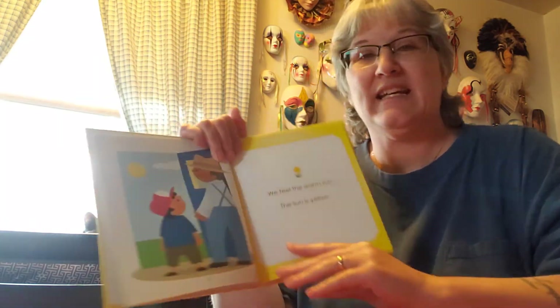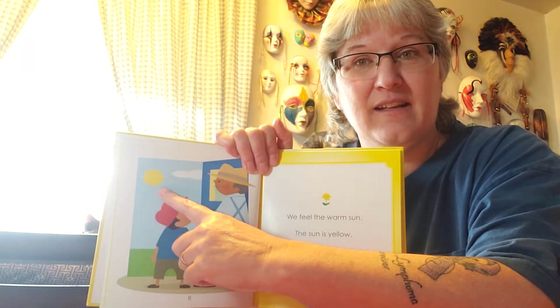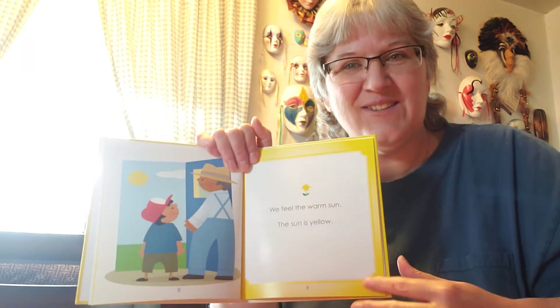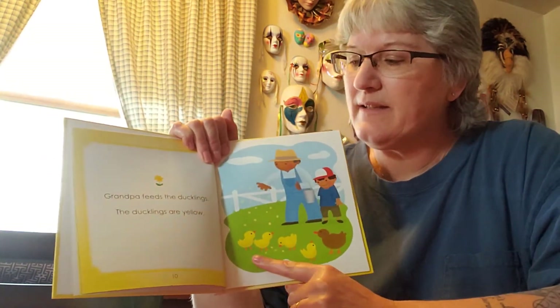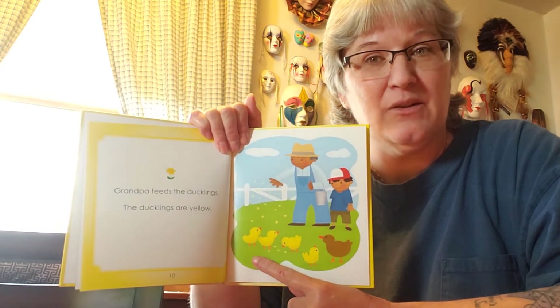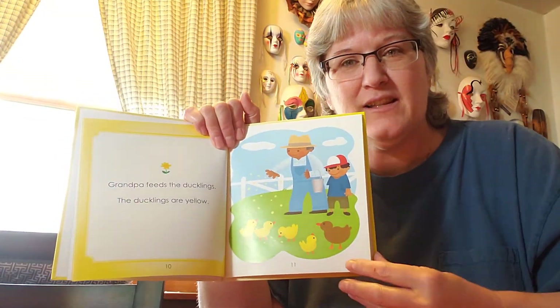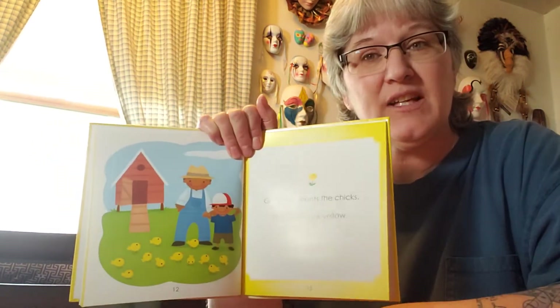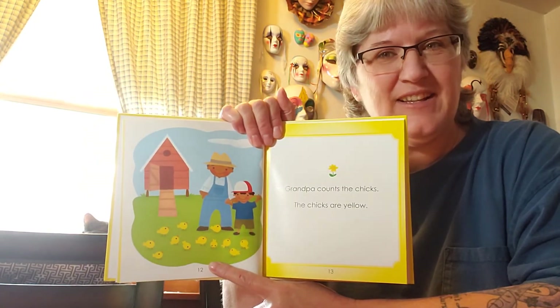We feel the warm sun. The sun is — what color is the sun? Yellow. Good job. Grandpa feeds the ducklings. The ducklings are yellow — little tiny ducks, they're all yellow. Grandpa counts the chicks. The chicks are yellow, and there's all the little baby chickens — they're yellow too.